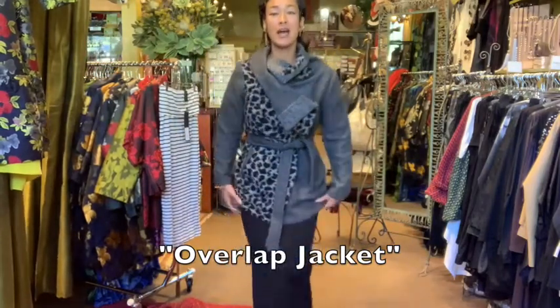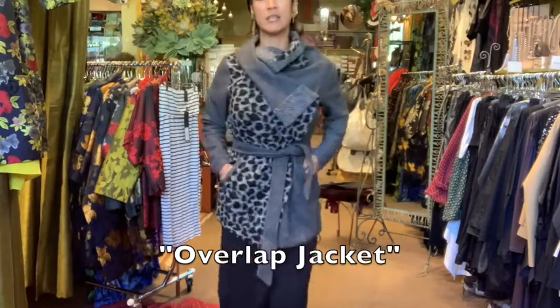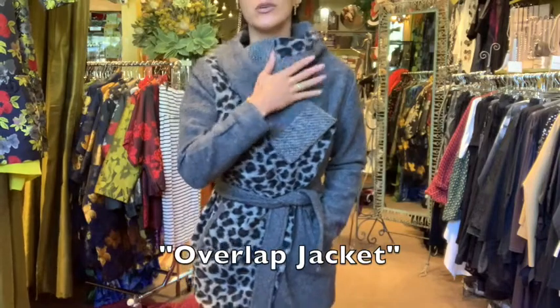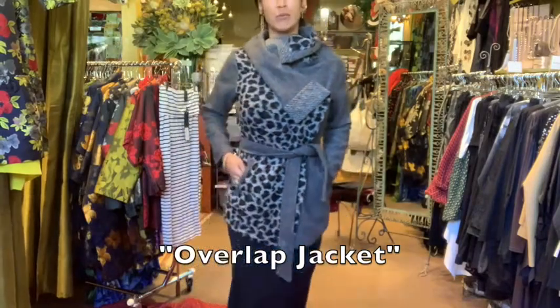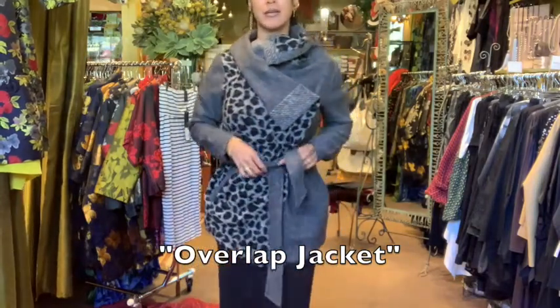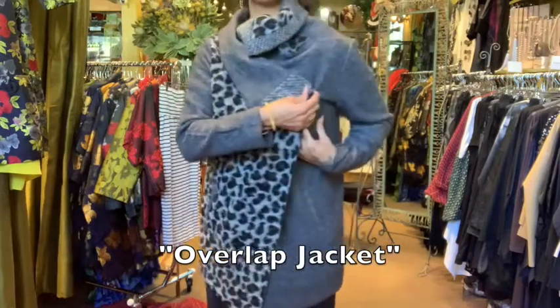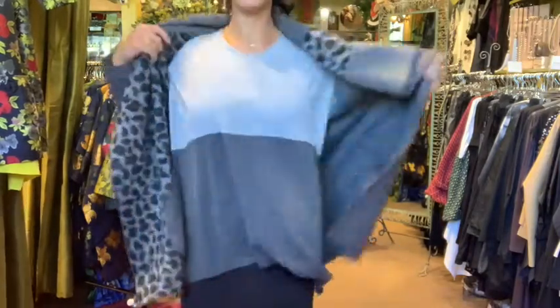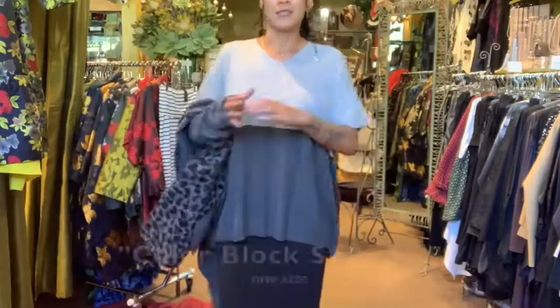I really like this jacket a lot — it's right up my alley. It'll look great with a pencil skirt like I have it, or with jeans, with anything. I think this collar is really pretty. It has a retro feel but the animal print modernizes it a bit. It also has snaps to keep it nice and flat.